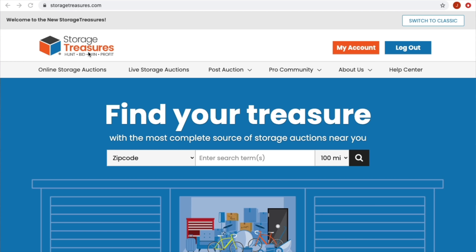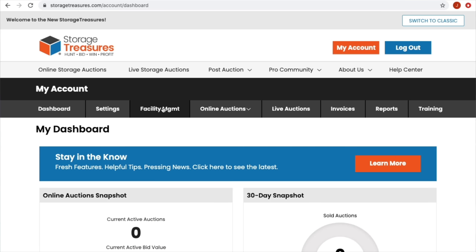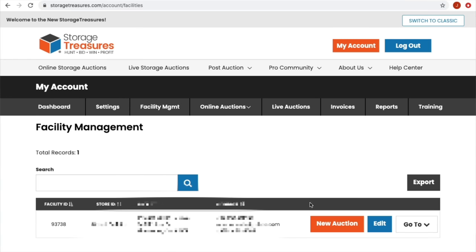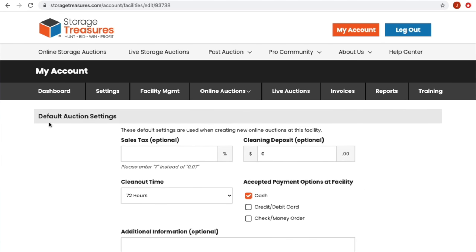You'll likely get an email from Storage Treasures to confirm your email address. Once you've gone through the whole process, log in like normal, click 'My Account,' then hit 'Facility Management.' Once in facility management, you'll see all the information you entered. I'm blurring some info out here — where I'm auctioning, my phone number — you don't need that for this tutorial. Instead of hitting 'New Auction,' we're going to go to 'Edit' first.